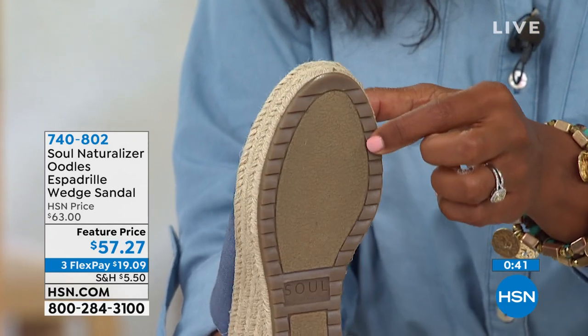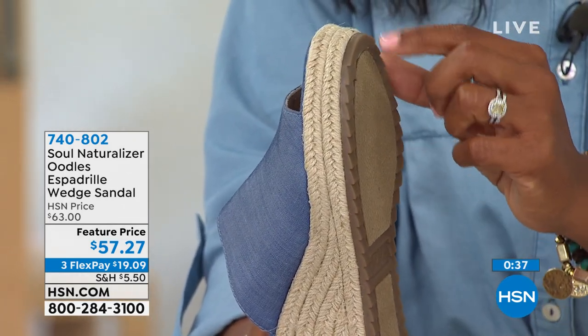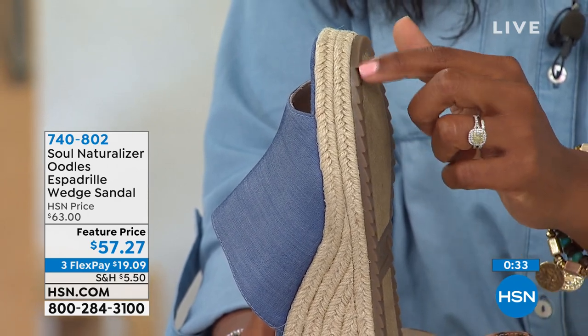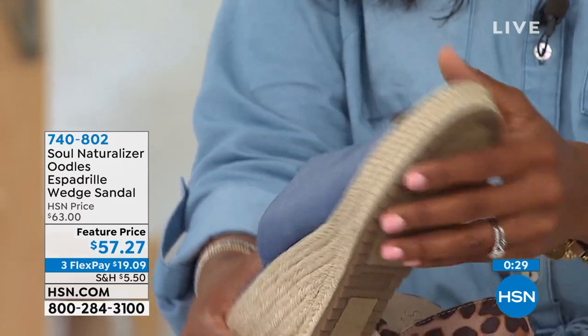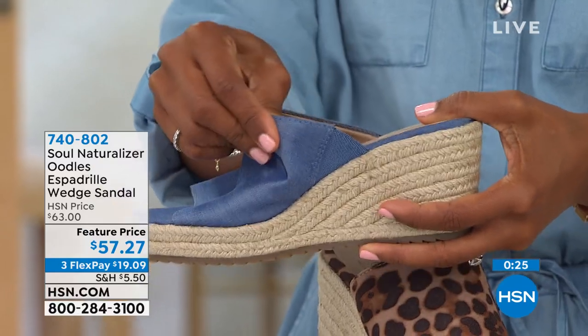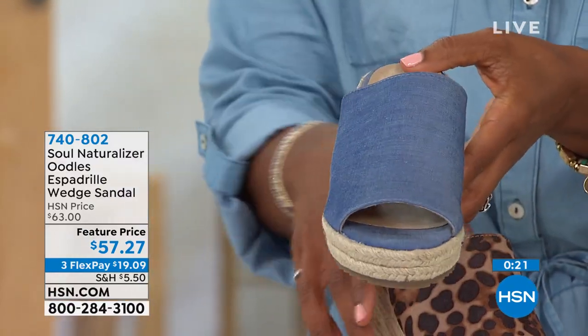As you're walking — maybe you're doing a cute little boat ride, a little dinner, or you want to dance the night away on the dance floor — you don't have to worry because you've got all the grooves and support. We build better shoes at Soul Naturalizer, and they're understated and natural. This is how we are living now, so it's darling.